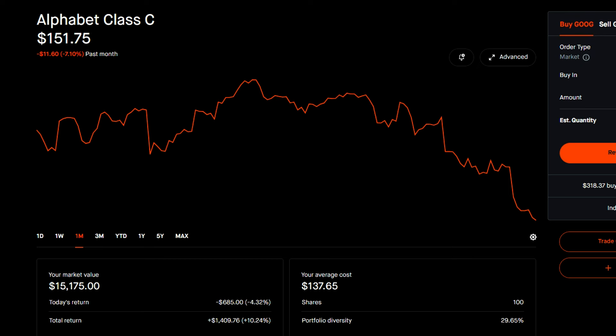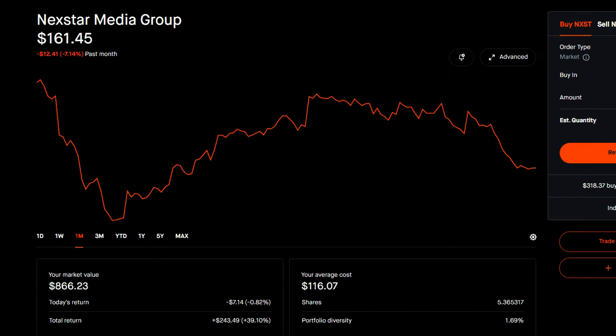I'm still up 10% on Google for the long term because, I mean, it's Google — Google owns YouTube, and you guys are watching this on YouTube. For my worst performer this month, we have Nextstar Media Group. It is down 7.14%, similar to Google, but this is only 1.69% of my portfolio. So it didn't have as much of a big effect as Google did in letting my portfolio stagnate.